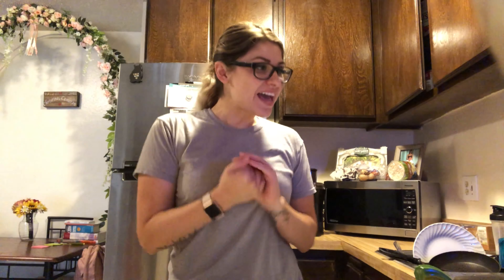Hey guys, it is X. Thank you for watching. On today's video, I'm going to show you what I meal prep when I take for lunch. I'm a night shift nurse.